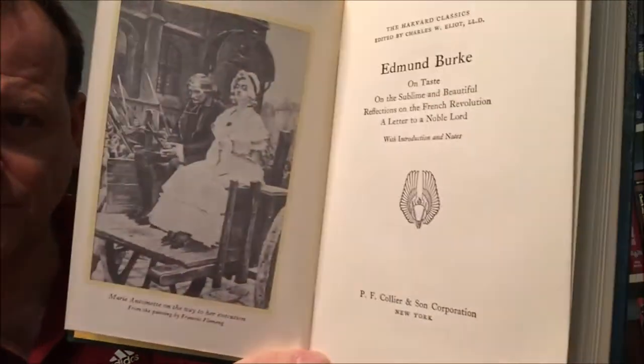This particular volume is Edmund Burke, and it includes On Taste, On the Sublime and Beautiful, Reflections on the French Revolution, and A Letter to a Noble Lord. P.F. Collier and Son Corporation, New York. The original copyright is 1909; this copy says 1937.